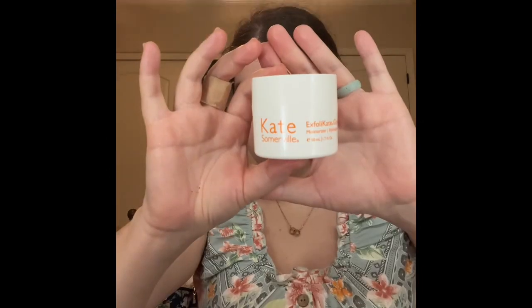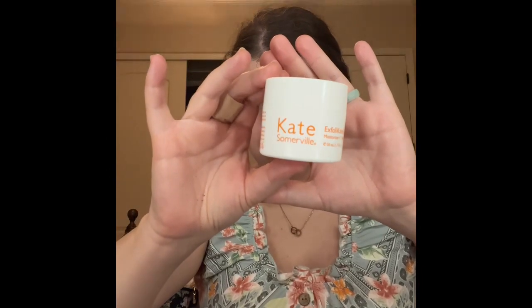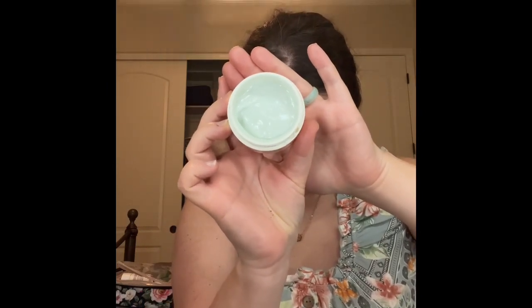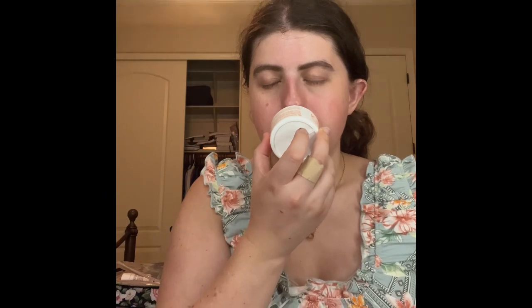Of course, you guys know I'm using a brand new type of moisturizer. And by the way, this is so, so good. This is the Kate Starveil Explore Kate Glow Moisturizer. You guys can see what the packaging looks like — let me show you guys how far I am on this one. Oh my gosh, it smells really, really good. I'm so glad I got this specific moisturizer in my Ipsy.